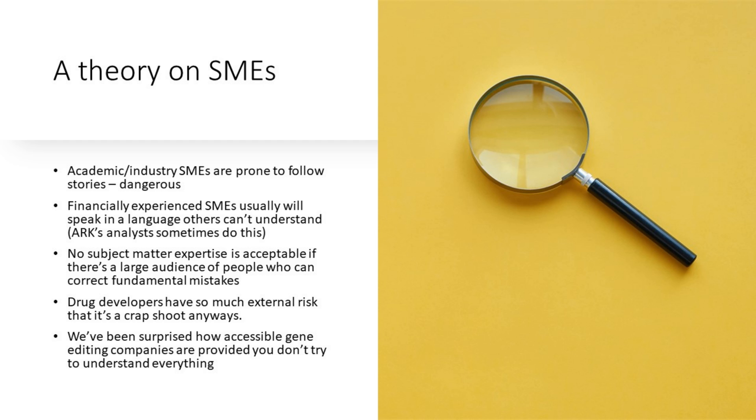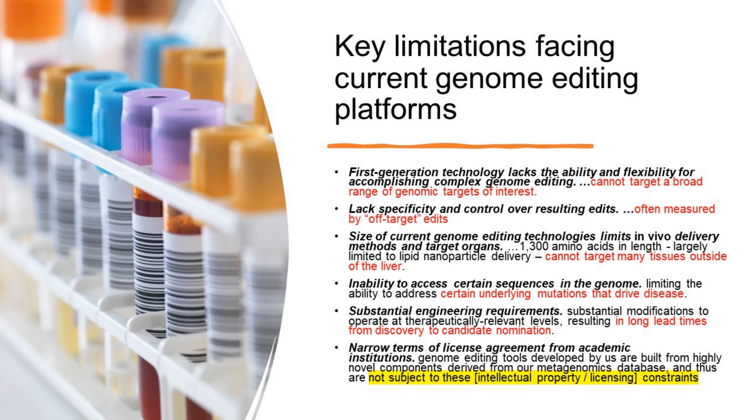We believe that drug developers have so much external risk that it's a crapshoot anyway. What we've found is that it's been surprisingly accessible to understand what gene editing companies do, provided you don't try to understand everything. This next slide is probably the best slide in this deck — it talks about key limitations facing current genome editing programs. In red text is our paraphrasing; in black are the limitations that Metagenomy discusses.